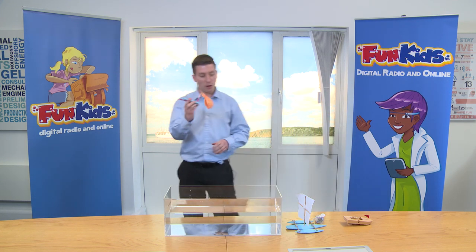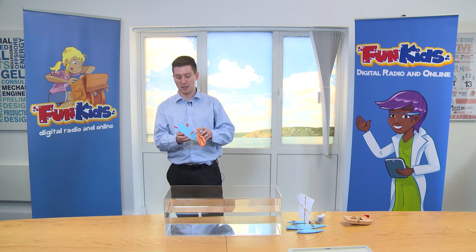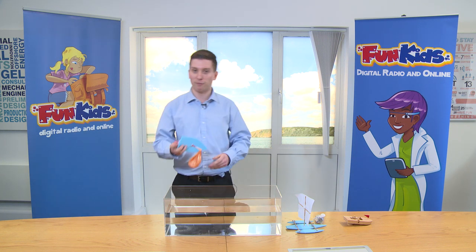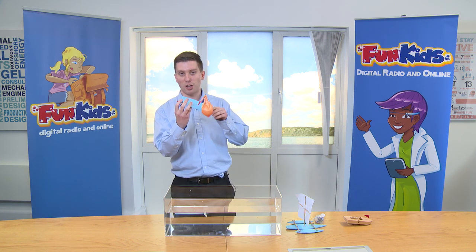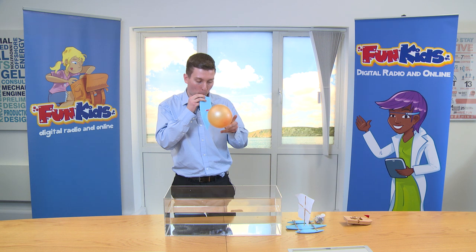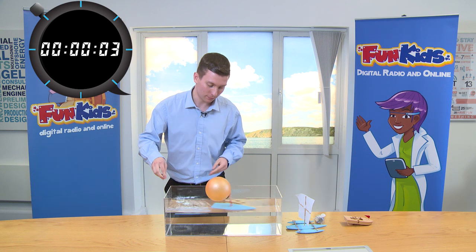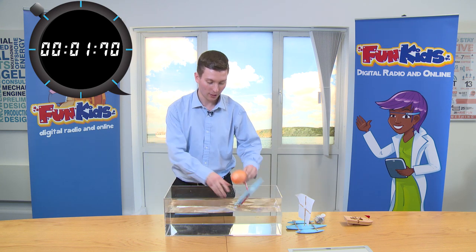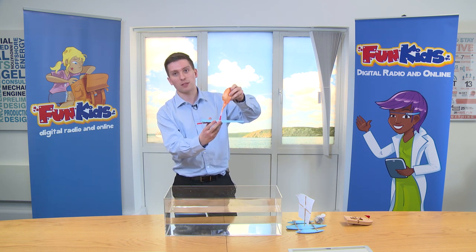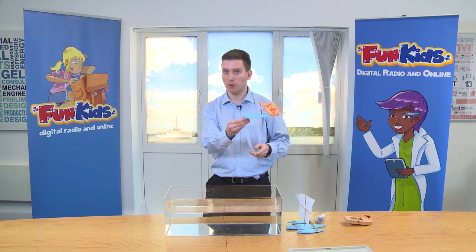So for our final example, hopefully better than all of these, is this balloon boat representative of a jet ski. So next time you're on holiday and at the beach, you'll probably see a jet ski running around. They go pretty fast, and that's because of this jet technology. So we'll give this one a try. There we go. So you can see that this boat was much faster. The way it's working is you've got the balloon that's full of air, and that's rushing out through the end of the straw, and it's pushing the air out, forcing the boat forwards.